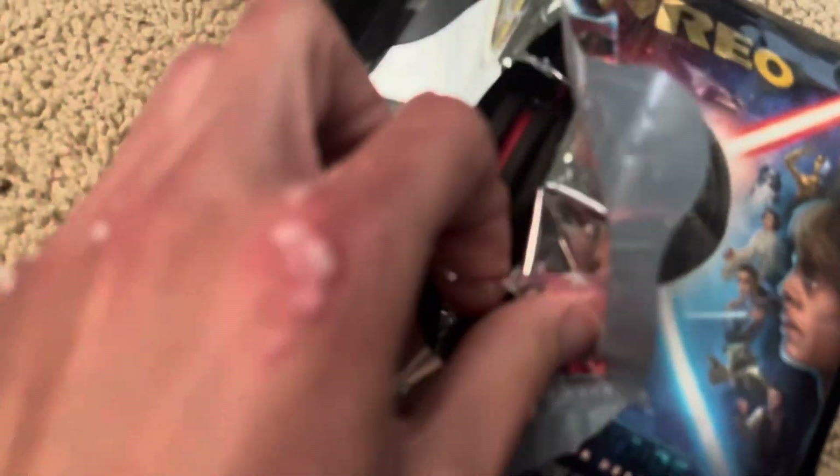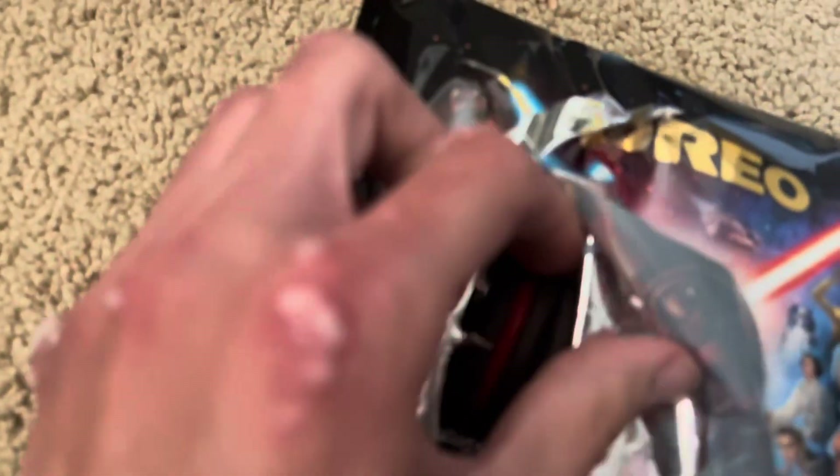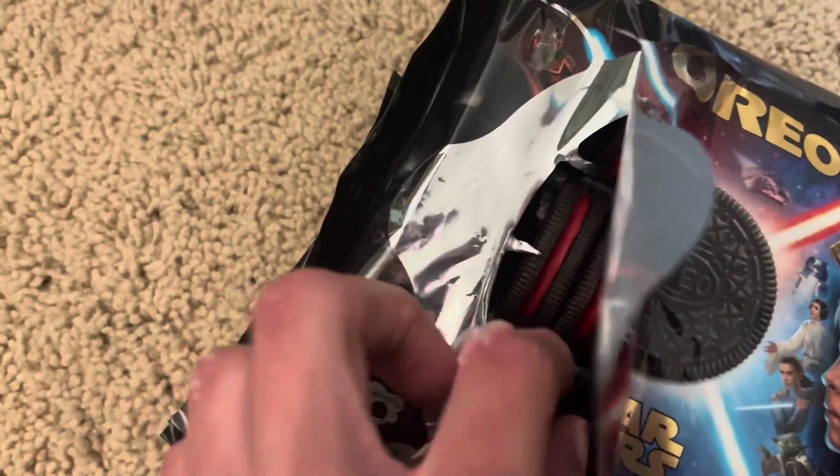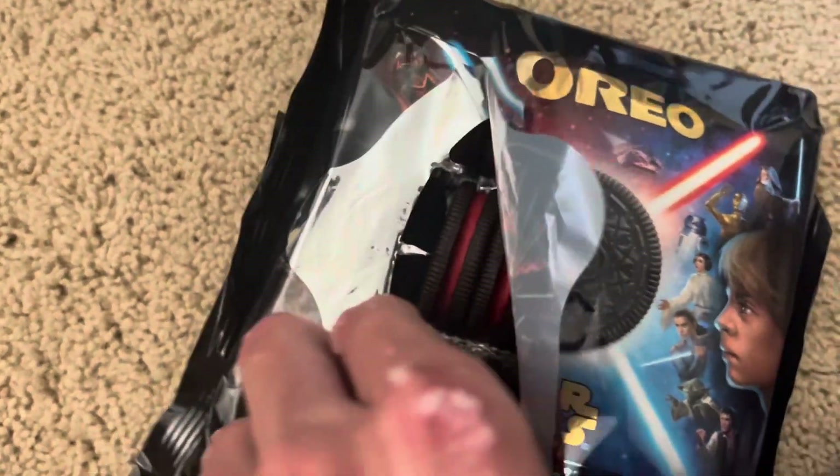We got red, guys! We're a Sith today. Yep, they're all red — that's what they're supposed to be though, all one color.